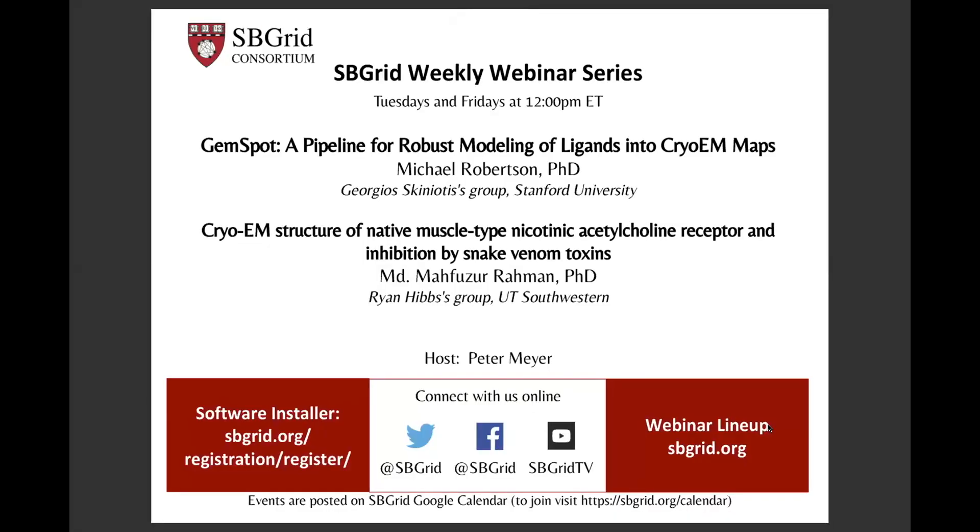Our next speaker today is Mufooz Raman from Ryan Hibbs Group at UT Southwestern, and today he's going to be talking about the cryo-EM structure of native muscle type nicotinic acetylcholine receptor and inhibition by snake venom toxins. I will turn it over to you, and thank you for joining us today and for presenting.